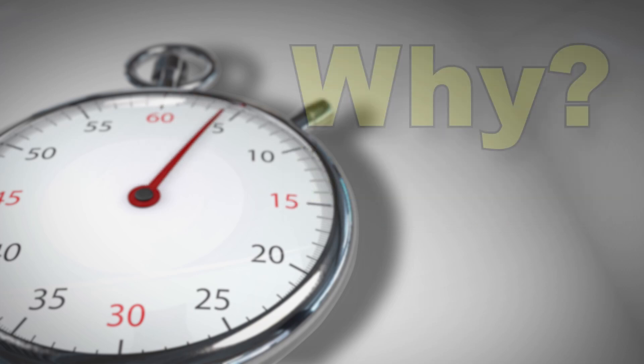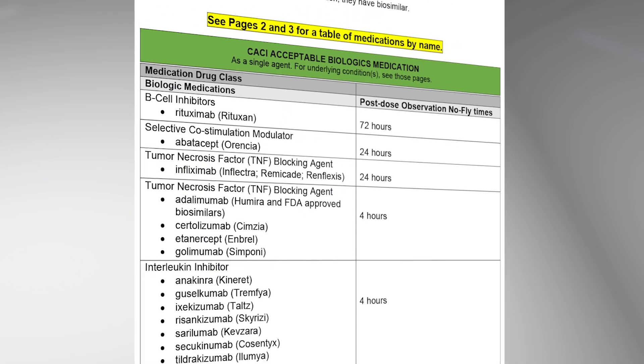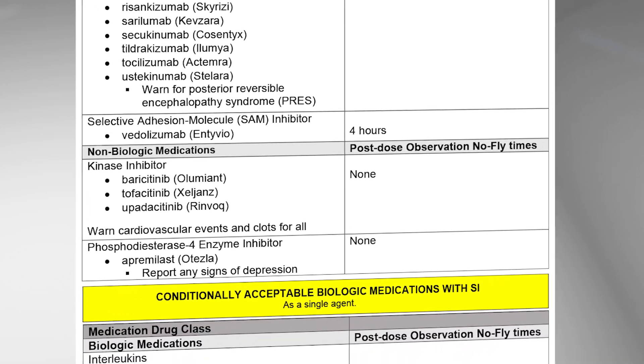AMEs might ask: why did the FAA add a biologic section to the pharmacy page in the AME guide? Medical history and pharmaceutical considerations for biologics, biosimilars, and non-biologics are outlined.